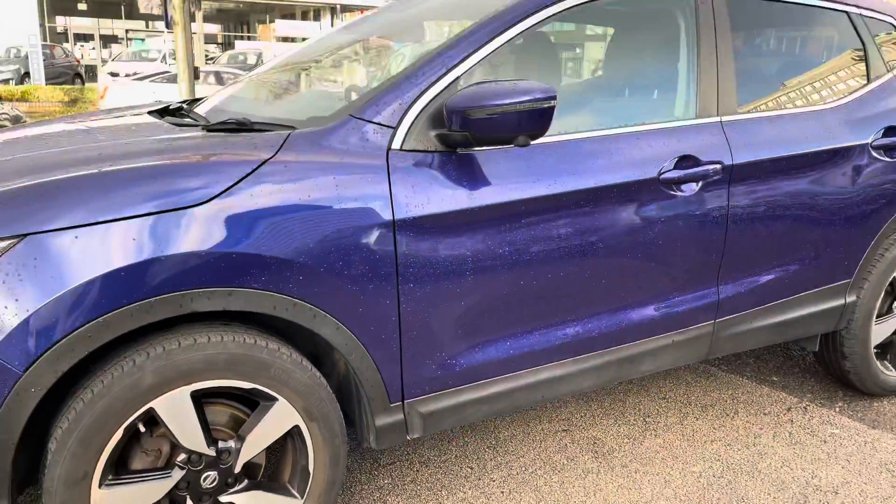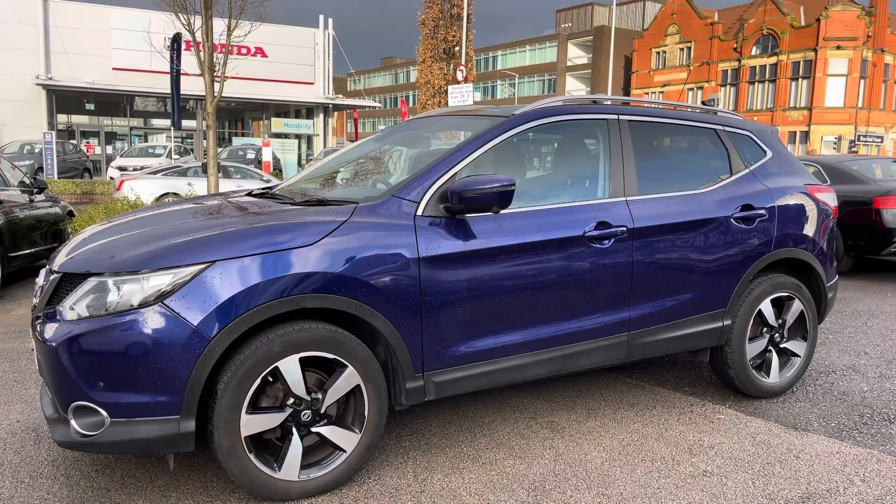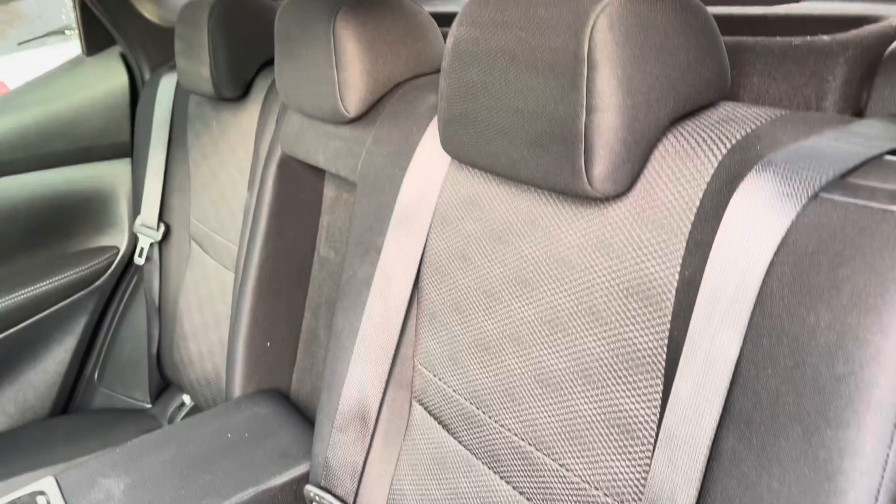Here at the side you do have 19-inch alloy wheels with a nice two-tone effect. You have your indicator integrated into the door mirror, and you also have rear privacy glass, giving you nice privacy to the rear and a sleek look to the vehicle as well.